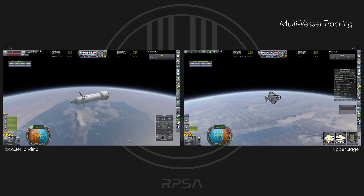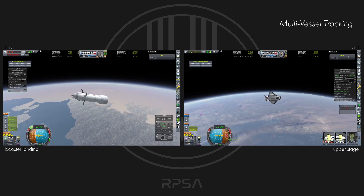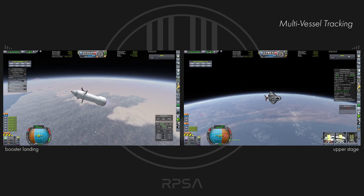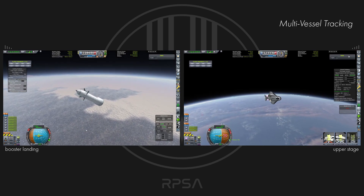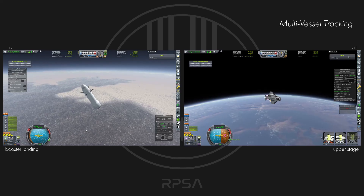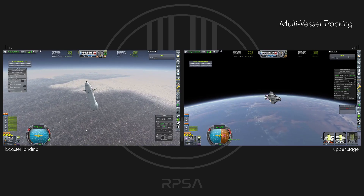This is going to be our first crew, and hopefully we will inflate that habitation module that we put up. They are going to be the first people to produce those rather lovely mission pellets for our interplanetary vessels that we will be building soon. Once again we are going to come to the multi-vessel tracking screen as we follow the booster down to hopefully not its demise — hopefully we will land this successfully — whilst we also follow the upper stage up into orbit.